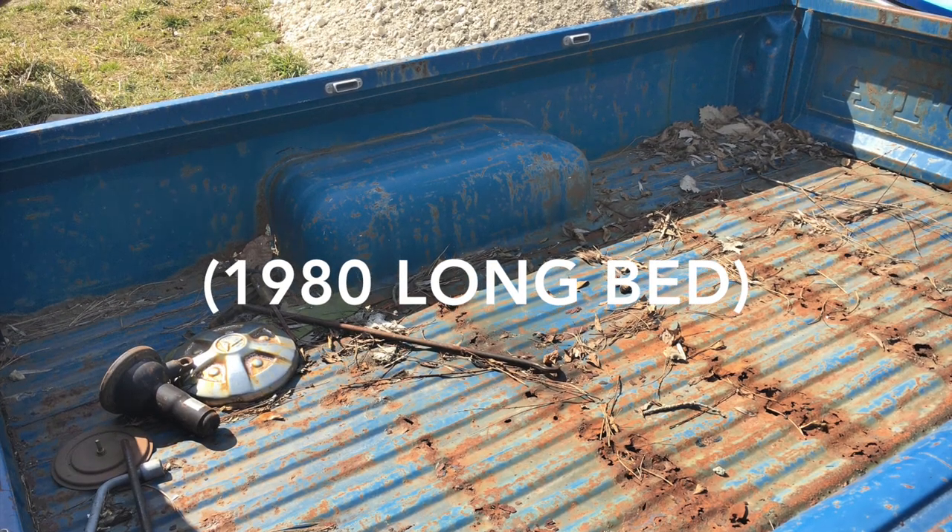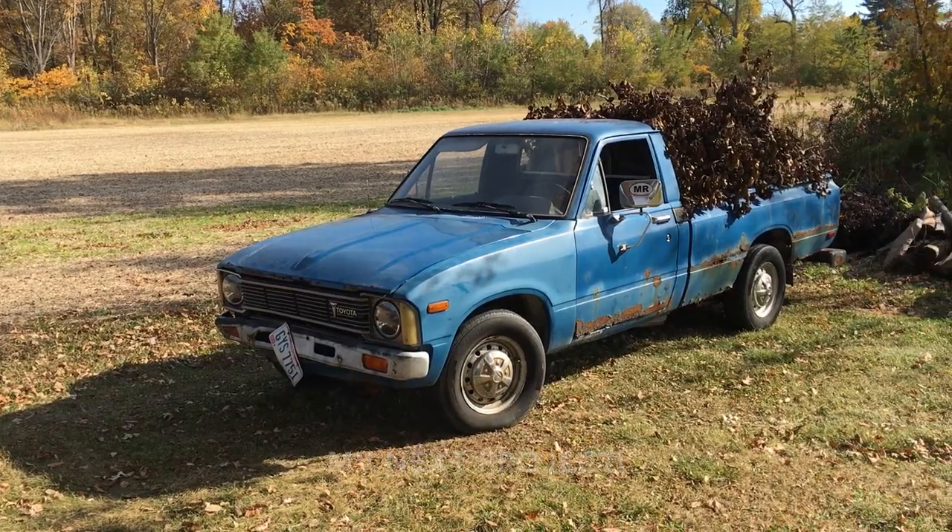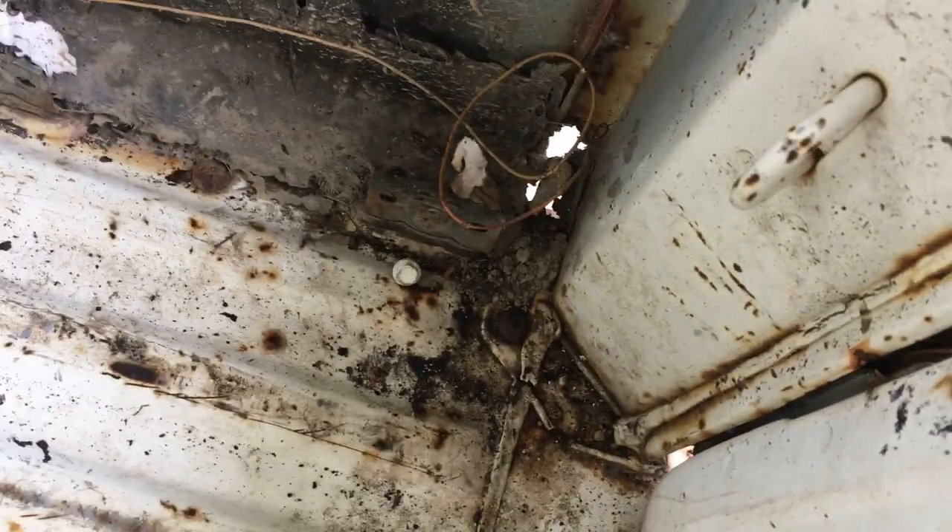While the panels do protect cargo from denting the bed from the inside — the previous generations didn't have these panels — they do hold a lot of debris inside. And mouse nests, although I'm sure they wouldn't have gotten in here if it weren't for the holes from the seam rotting away.